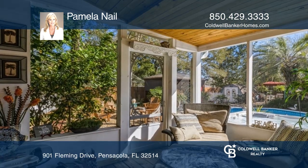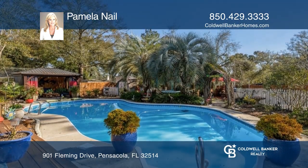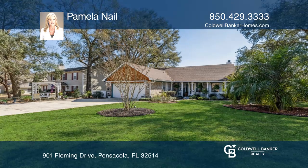This split floor plan has a spacious primary suite with two additional bedrooms and a full bath on the other side. To see your new home in person, schedule a tour with Pamela Nail.